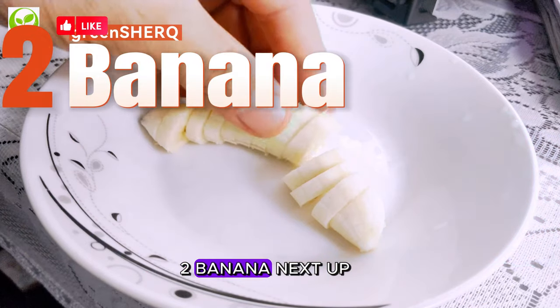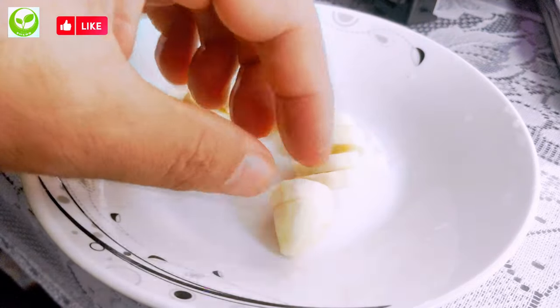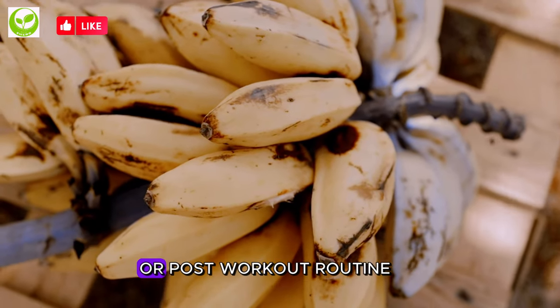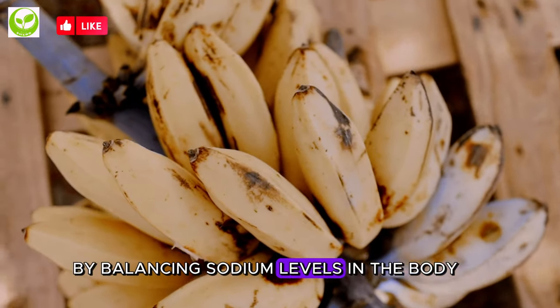2. Banana. Next up, the humble banana. These portable and versatile fruits are a potassium powerhouse. Bananas are not only a convenient snack, but also a fantastic addition to your breakfast or post-workout routine. The potassium in bananas helps regulate blood pressure by balancing sodium levels in the body.